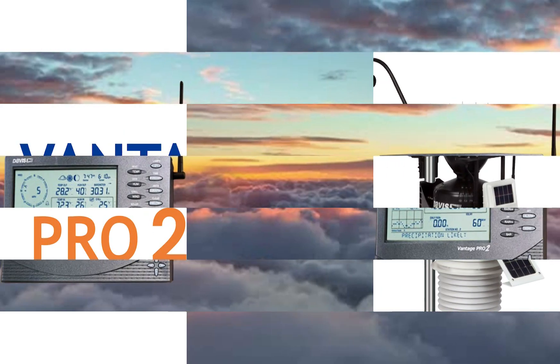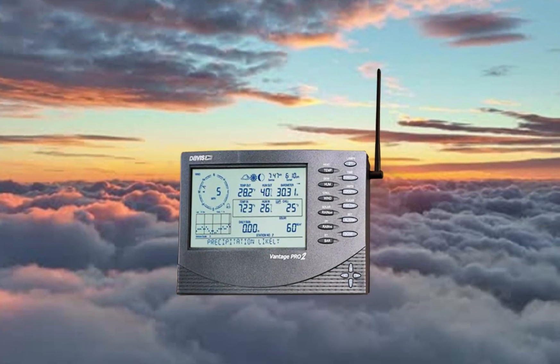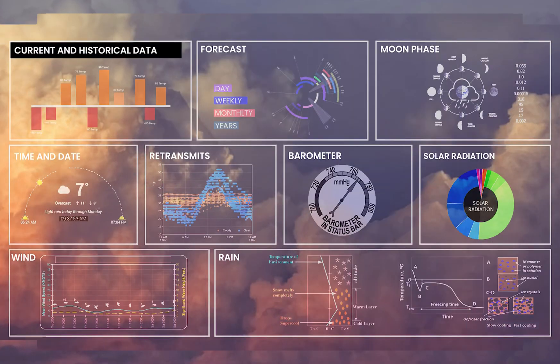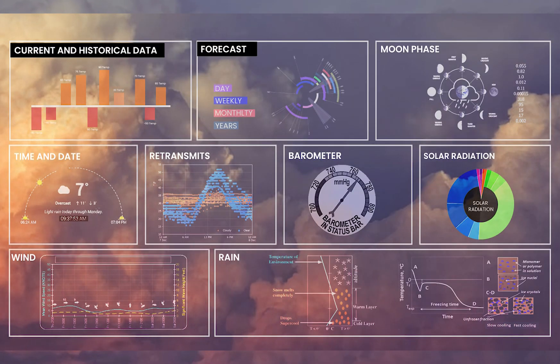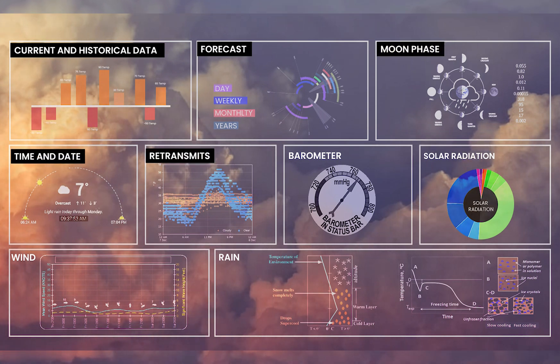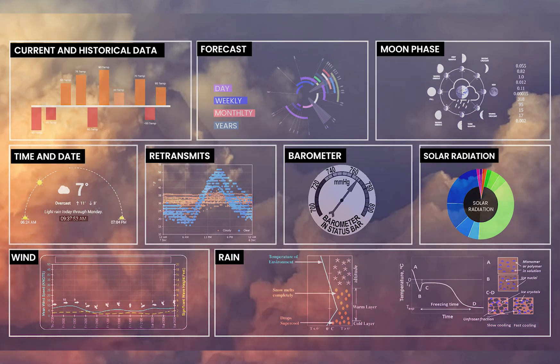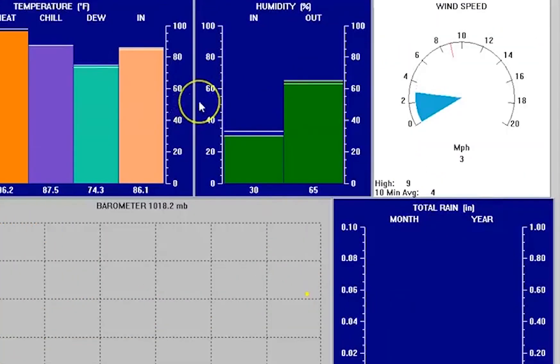The Vantage Pro 2 comes with a console that displays weather information in your home, office, or anywhere. It displays current and historical data, forecast, moon phase, time and date, retransmits, barometer, solar radiation, wind, rain, and lots more. It measures all the essentials: temperature, wind, barometric pressure, humidity,